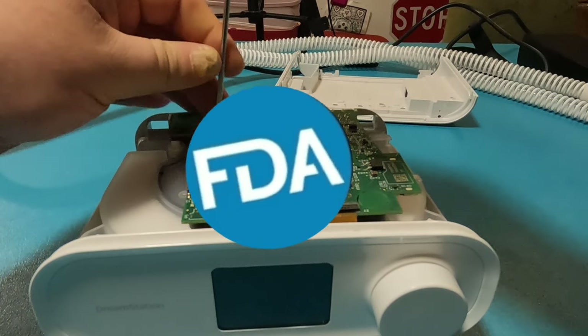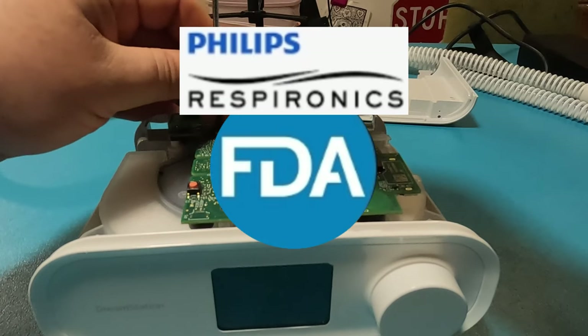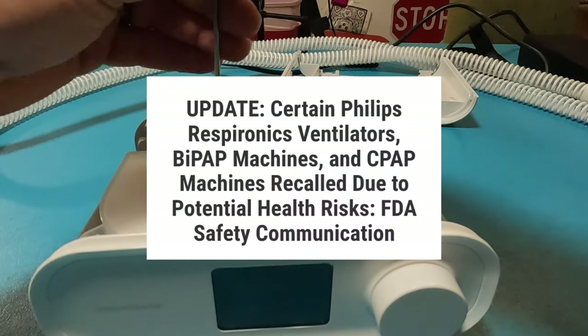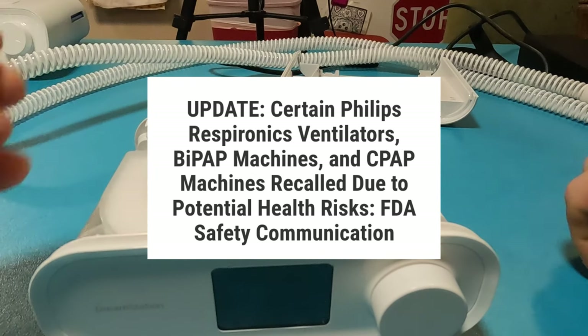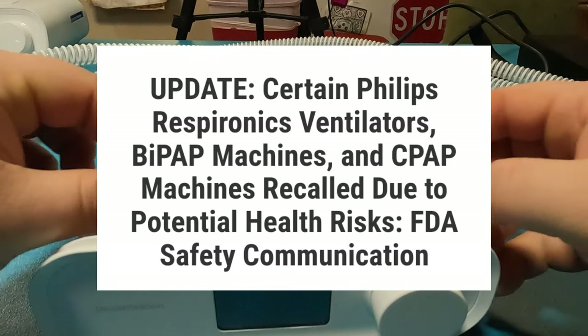In today's video, we're going to be talking about the latest update the FDA has released for Philips Respironics recall devices. Certain Philips Respironics ventilators, BiPAP machines, and CPAP machines have been recalled due to potential health risks.